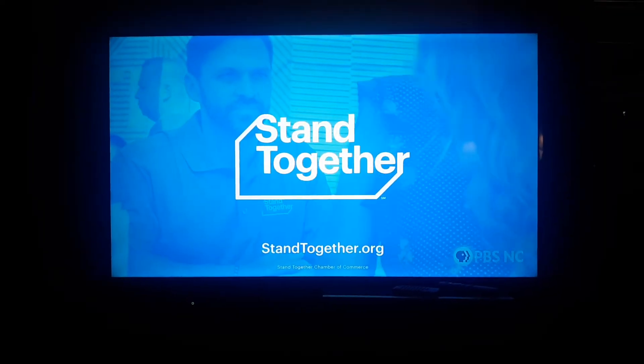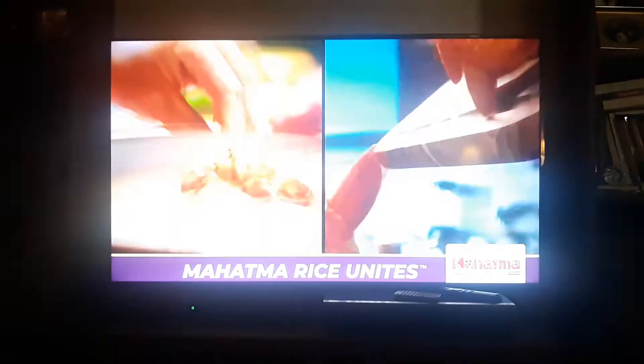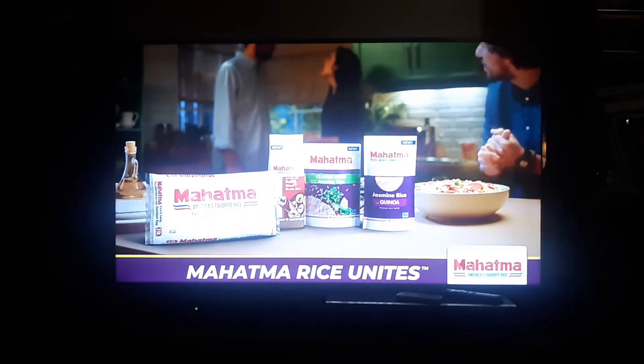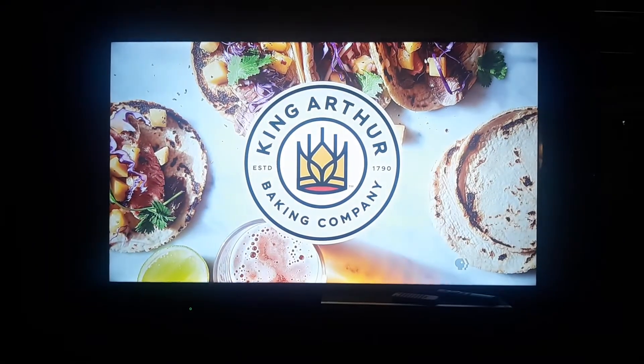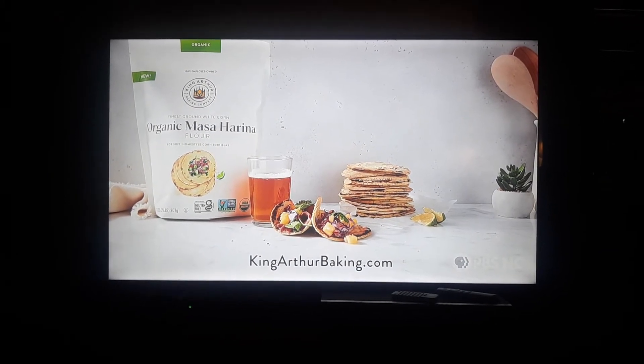Stand Together, helping every person rise. More information at StandTogether.org. Mahatma Rice lets you unite ingredients and flavors. Mahatma Rice unites. King Arthur Baking Company — find out more about their masa harina at kingarthurbaking.com.